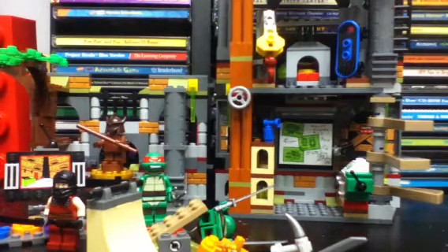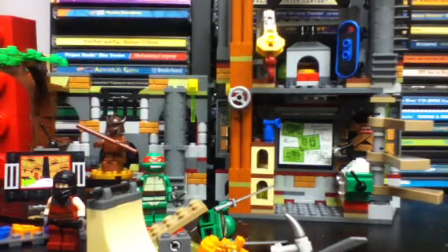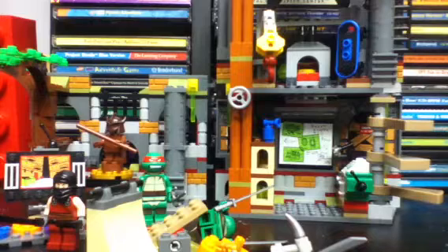Hello everyone, Maniac for Lego here with another haul video for you today. It's not that I'm tired of this set — I'm still in the process of reviewing it, about more than halfway through. The rest I have to do is this floor and up, and then just the final thoughts.